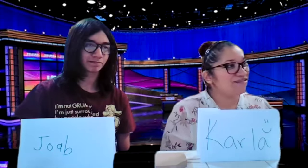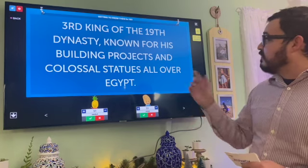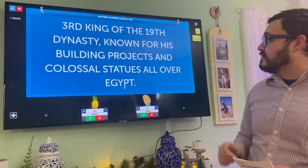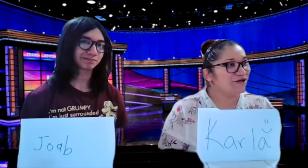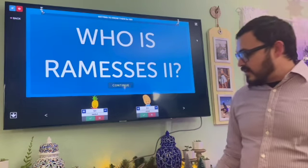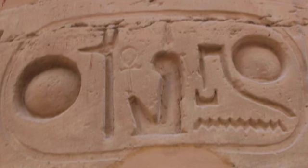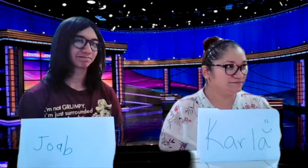Carla: Can I get Getting to Know Them for 100? Third king of the 19th dynasty, known for his building projects and colossal statues all over Egypt. Carla: Who is Ramses II? That is correct. He was ranked as captain of the army while he was 10 years old.